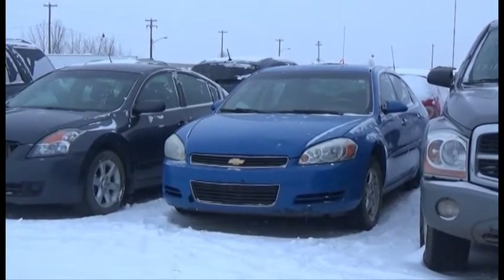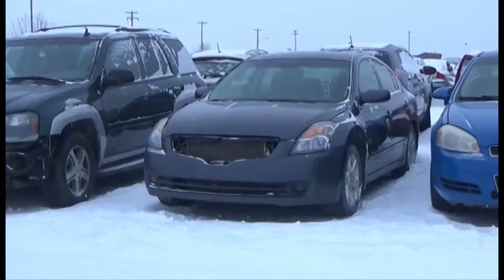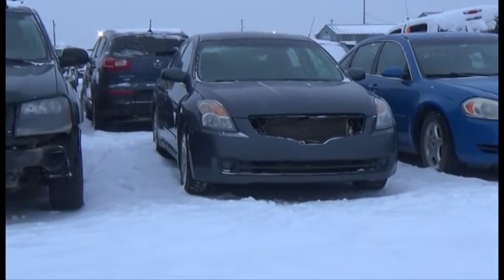Lot number 148 is the 2006 Chevy Impala, V6, AOD, Loaded, Power Seats, and it's active. Lot number 147 is the 2007 Nissan Altima, AOD, Loaded, Power Seats.